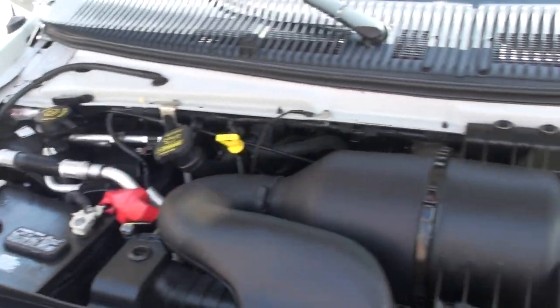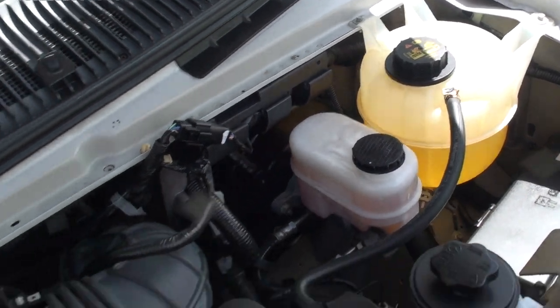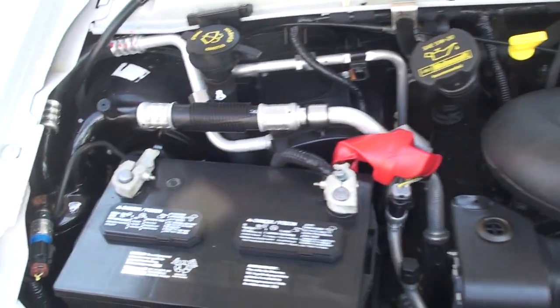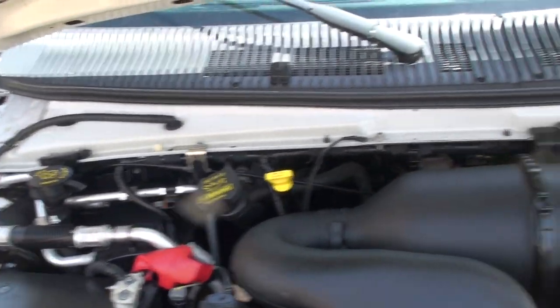It's got the reliable 4.6-liter V8. As you can see, everything looks like new under here — nice and clean, no rust, just like a new one.